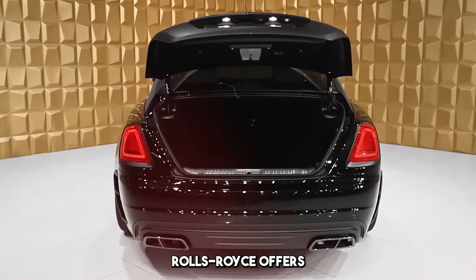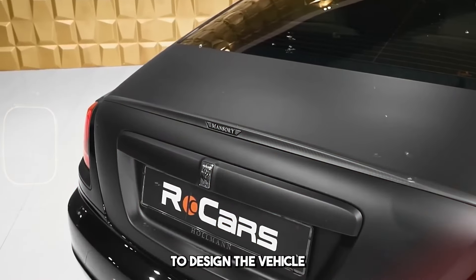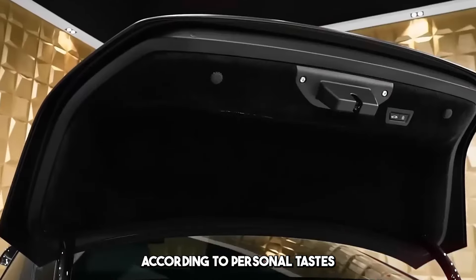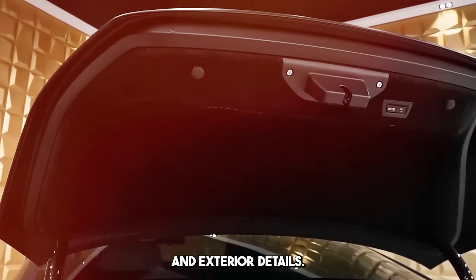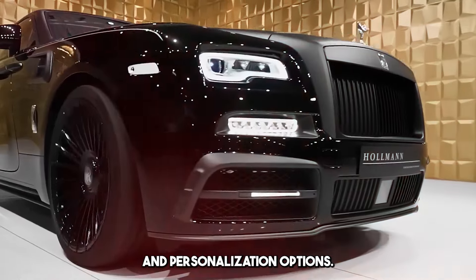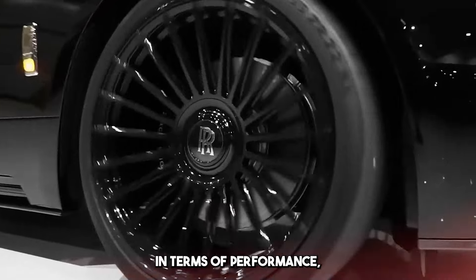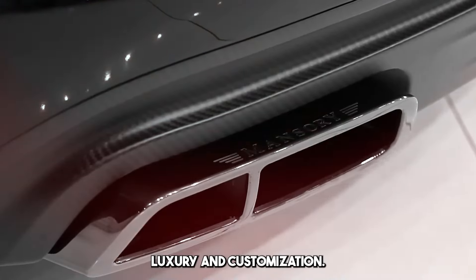Rolls-Royce offers customers a wide range of customization. It provides the opportunity to design the vehicle according to personal tastes with interior and exterior details, color options, and personalization options. The Rolls-Royce Wraith is known as the ultimate coupe in terms of performance, luxury, and customization.